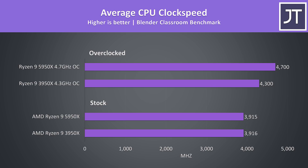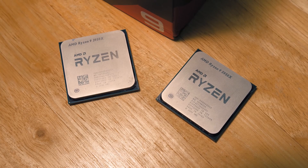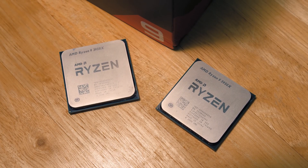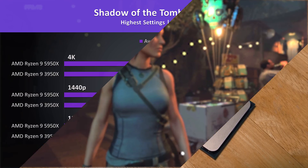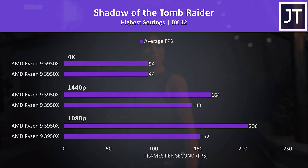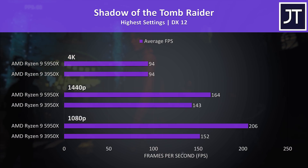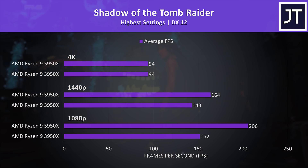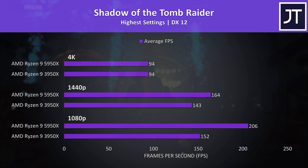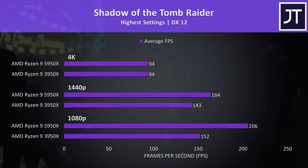Let's get into the gaming results. I've tested 10 games at 1080p, 1440p and 4K resolutions. Shadow of the Tomb Raider was tested with the game's benchmark tool — no difference between the two processors at 4K, as it's just less of a factor at such high resolutions. At 1440p though, the 5950X was reaching 15% higher average FPS over the 3950X, and then a larger 36% higher average FPS at 1080p.